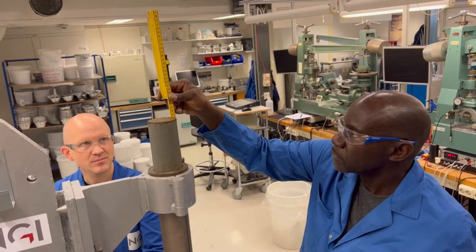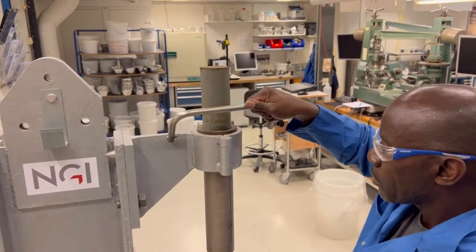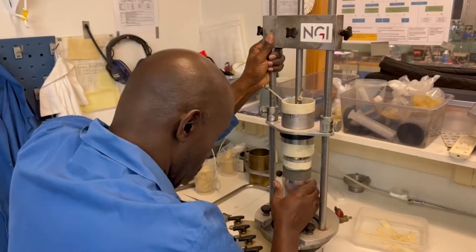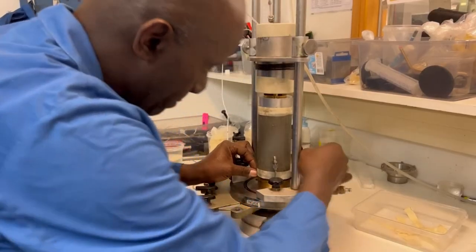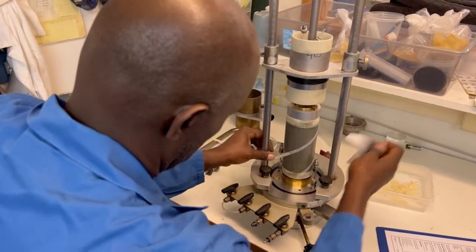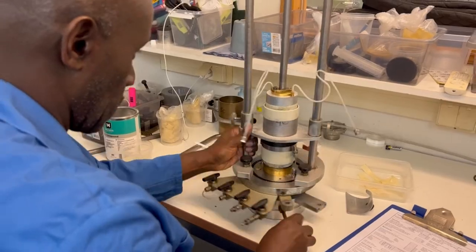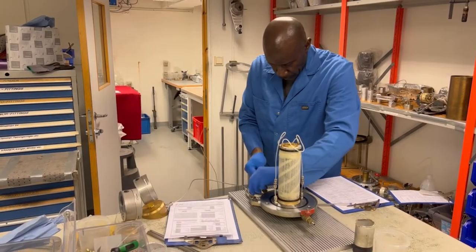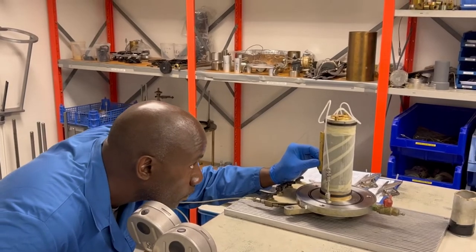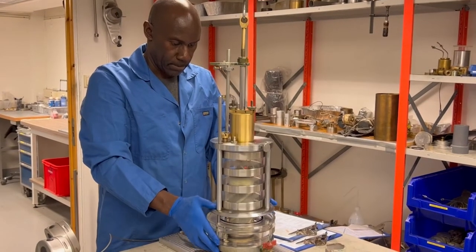We have special equipment for embedding intact samples and reconstructing sand samples. Geotechnical lab work requires a steady hand and the ability to perform work in accordance with established and standardised procedures. All of our lab workers undergo extensive training and follow-up. NGI's lab is accredited by Norwegian accreditation in accordance with Standards Norway.